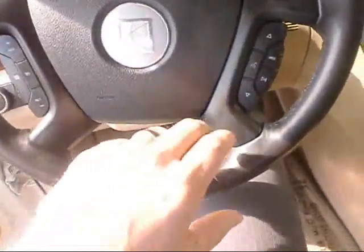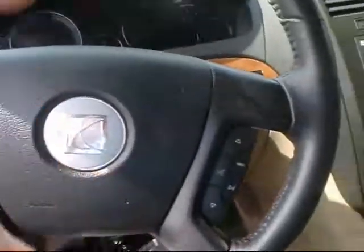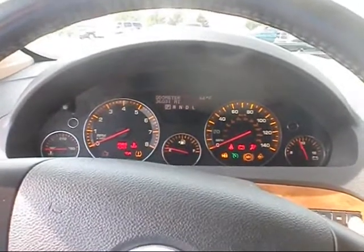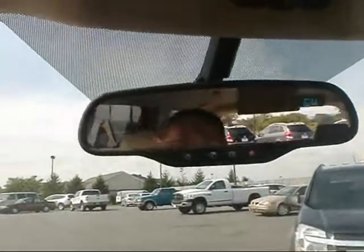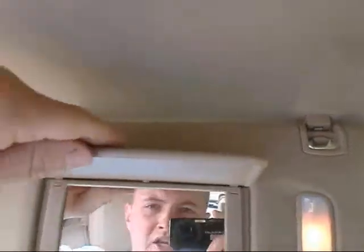On the steering wheel here we've got audio controls and then on the other side cruise control, nice big Saturn emblem right in the center of the steering wheel. Again it's 36,000 miles, comes with the outside temperature display. Take a look up here at the mirror — it comes with the OnStar, it's a nice safety feature, and it's got the HomeLink feature available so you can program your door openers right into these buttons.